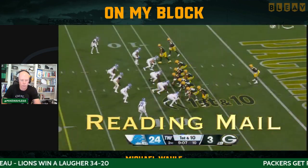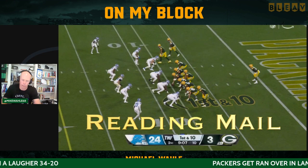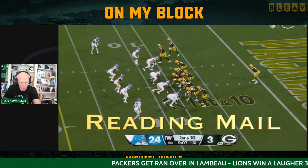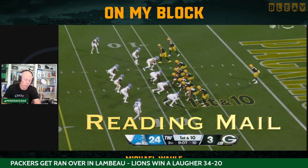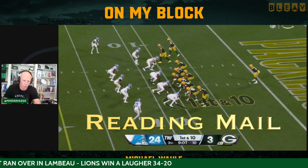Bad ball. Reading mail again. Under center play action, 24 to three. Are you running under center play action with 24 to three? You got Luke Musgrave over here blocking the right defensive end.